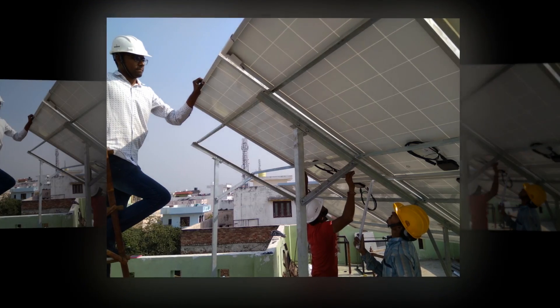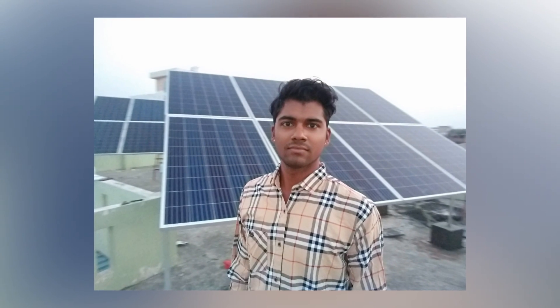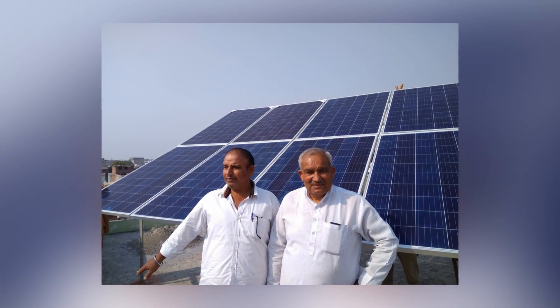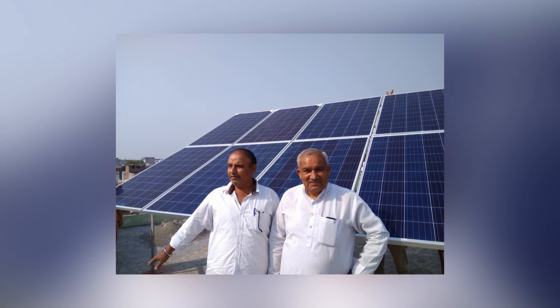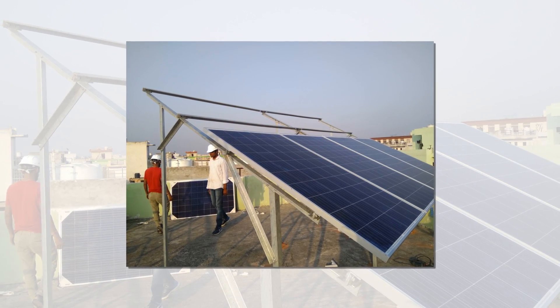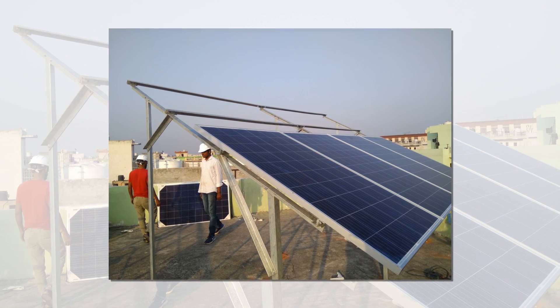Can solar power an AC? Normally a 1.5-tonne AC consumes 2,600 watts of surge current when switched on. Depending on the tonnage of the AC and heat load in a room, an AC might consume about 1–2 units of electricity per hour. To run all other household loads smoothly, a 5 kW grid-connected rooftop solar system is sufficient to take care of your electric bill worries.